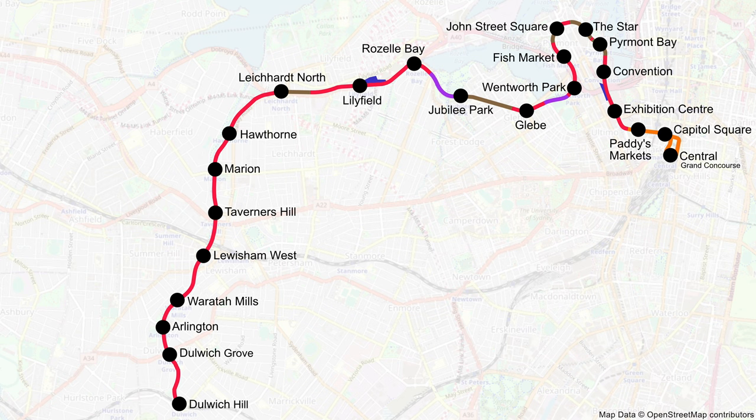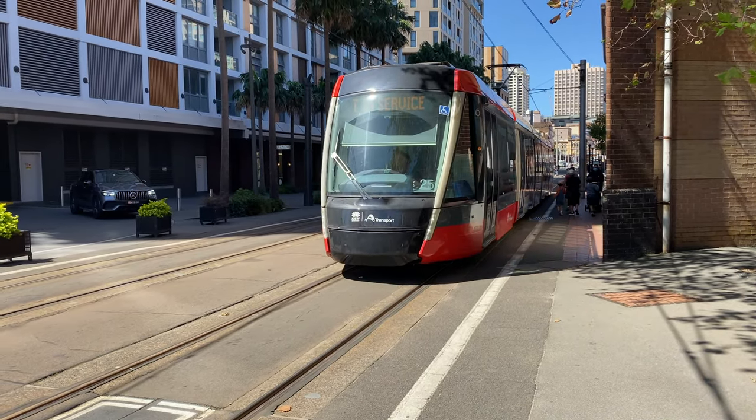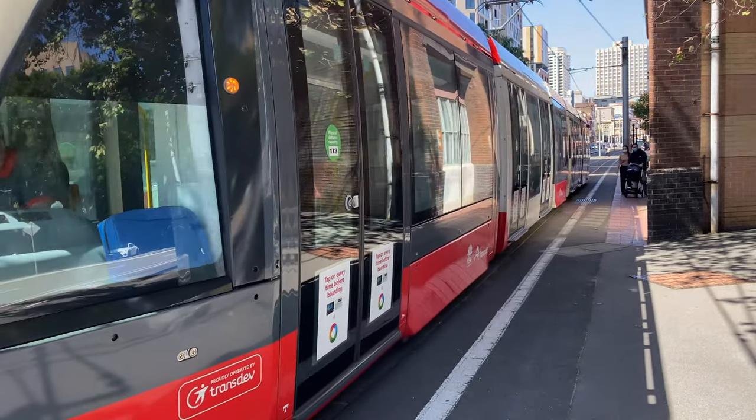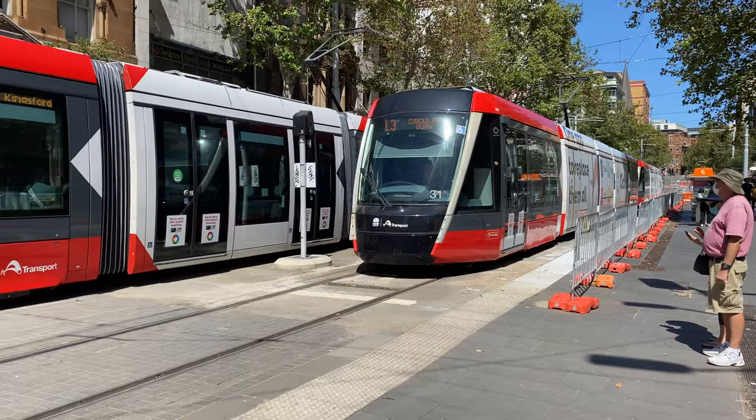The L1 Inner West Light Rail line starts at Central Station and terminates at Dulwich Hill. The line is just under 13 kilometres long and has 23 stops. Between the 12th of February and the 31st of July 2022, all services were operated by the Alstom Citicis trams, which were borrowed from the L2 and L3 lines — and I'll explain why later in this video.